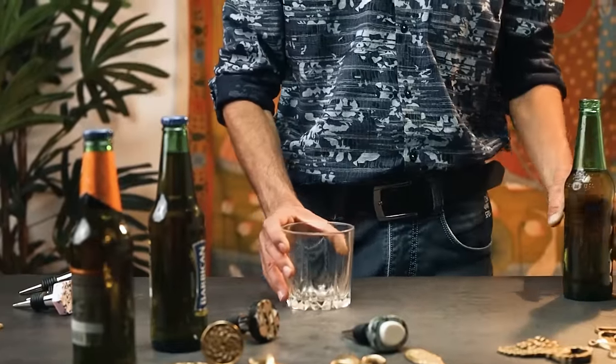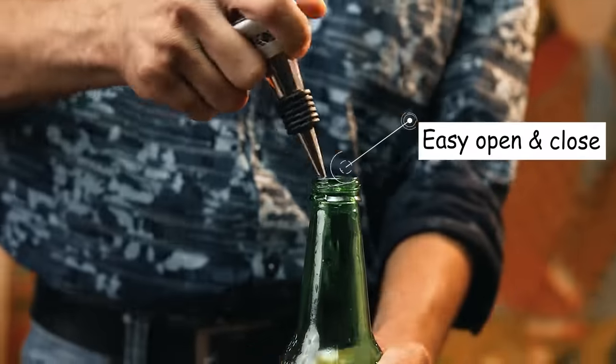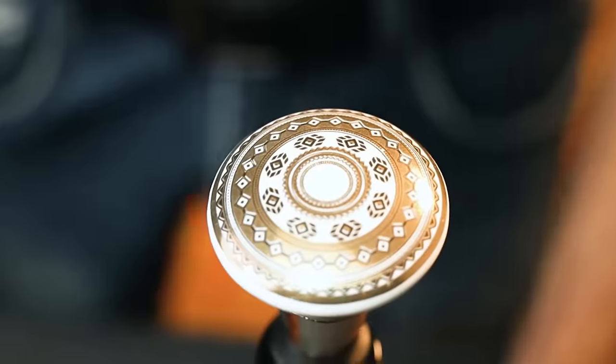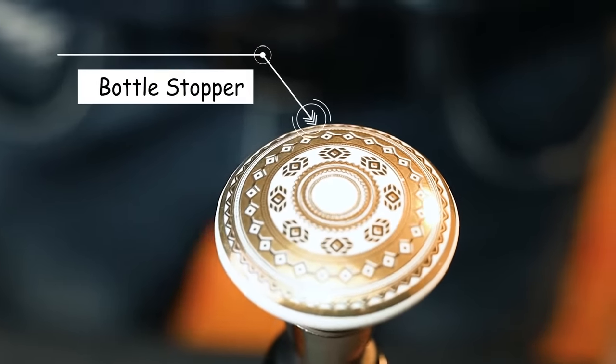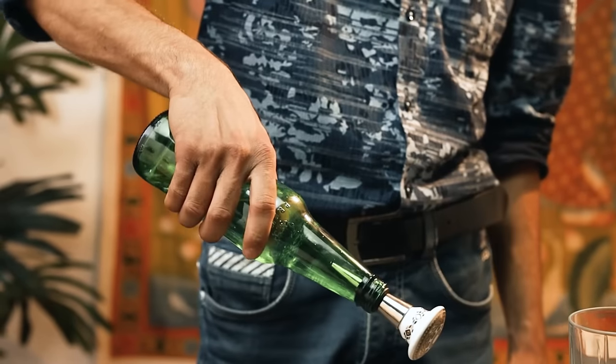They say the devil is in the details. Bottle stoppers are such details. Bottle stoppers are not only useful, but they may also be made of ceramic, wood, brass, and other materials, each of which will give your bar a different look and vibe.